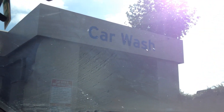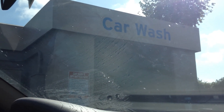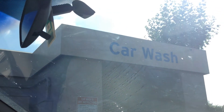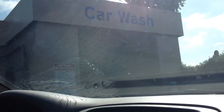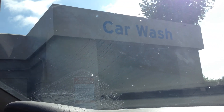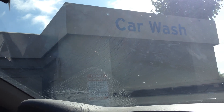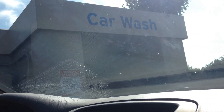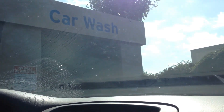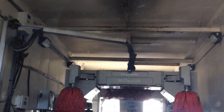I can see the wash right now, but Ian might not be able to because of the glare on the window. It looks like a foam-brain wash.